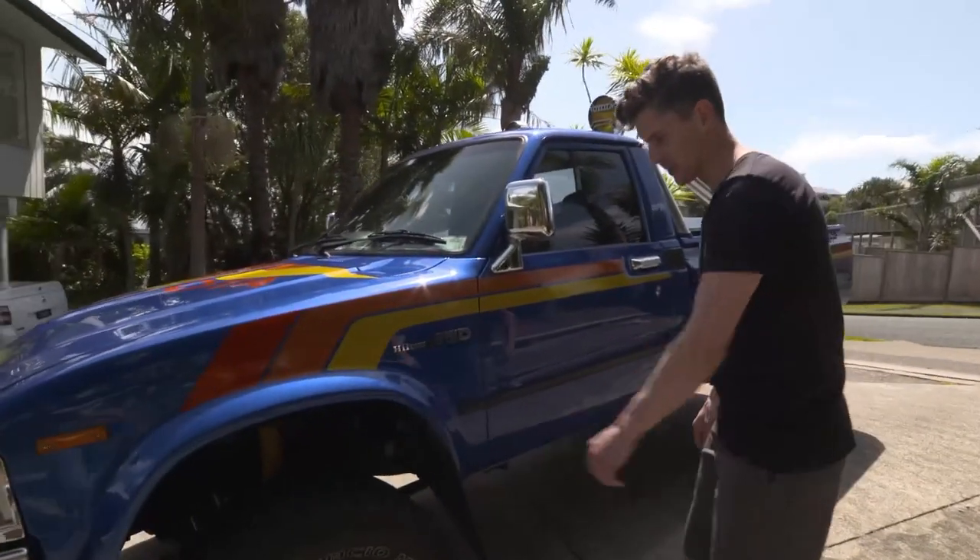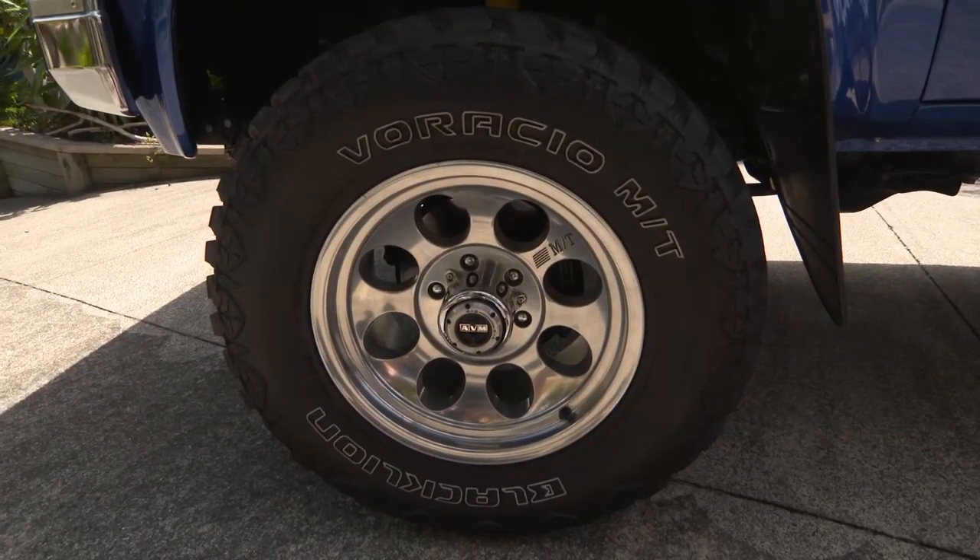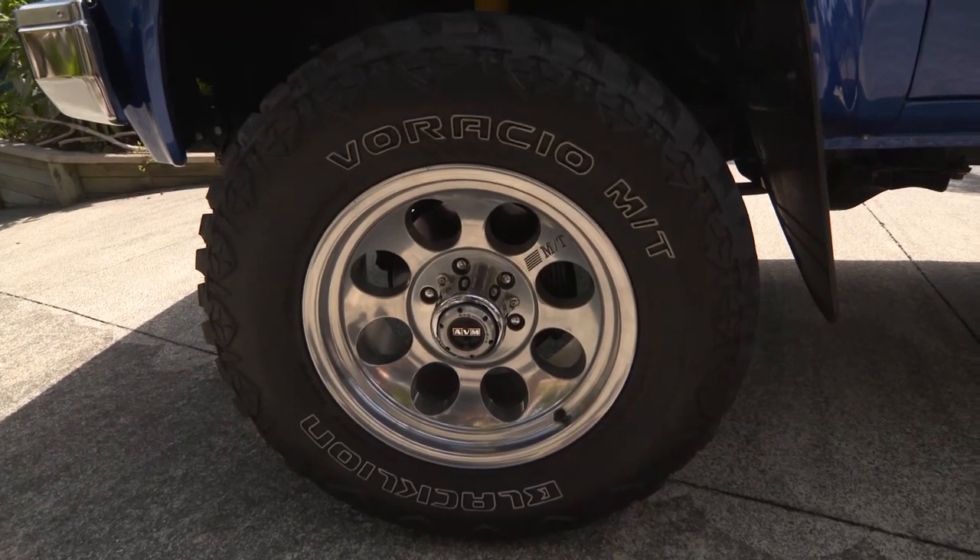Down here we can see the wheels fitted are a 17-inch Mickey Thompson with a 33-inch Black Lion mud tyre. Still got a lot of nice tread left on there.